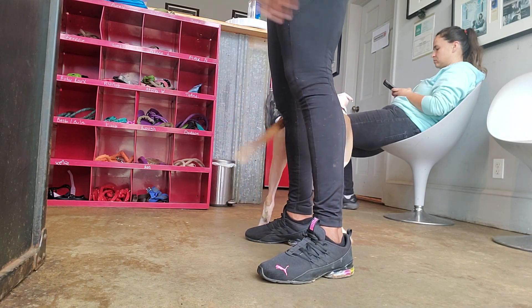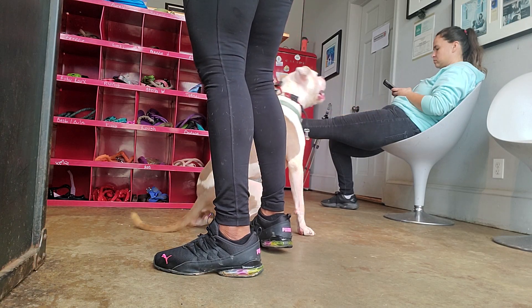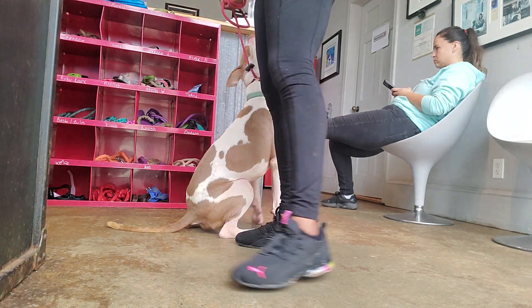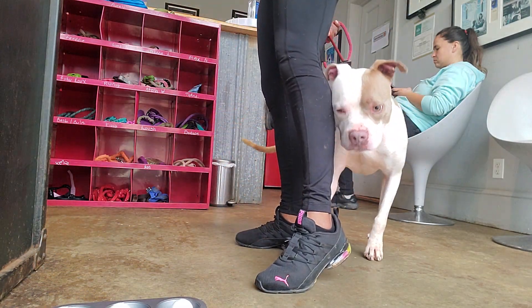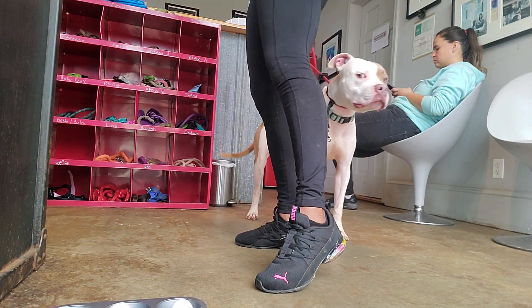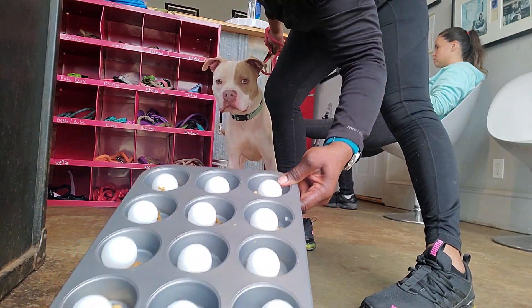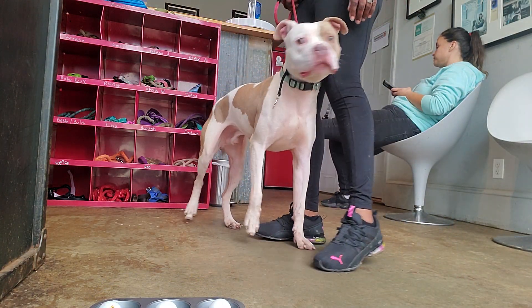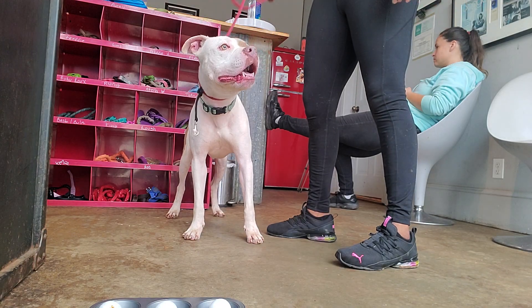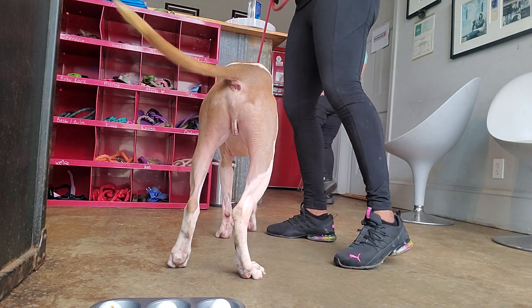So one of the ways that I do that is enrichment, and today it's going to be a simple Find It game. What I have is a baking tin with some treats in it and some ping pong balls on top. So you can see what that looks like. I'm going to have Logan sit and wait and then authorize him to go in and find it and search through and find the treats.